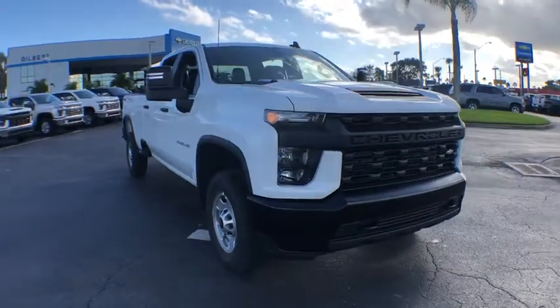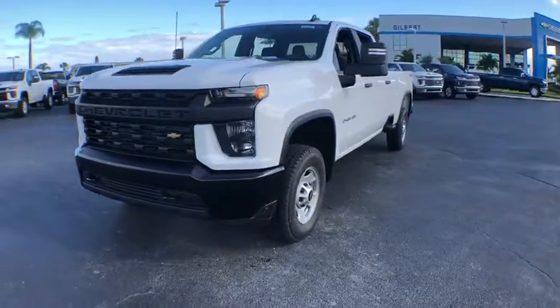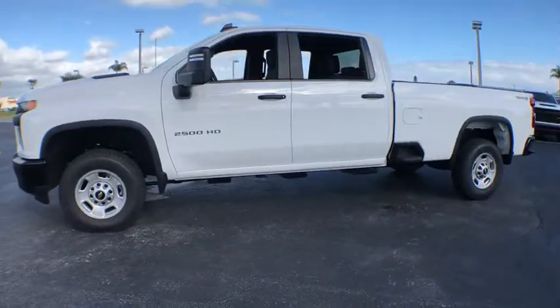We are pleased to show you the 2020 Chevrolet Silverado 2500 HD. This pickup truck pulls unlike any other. This vehicle has less than 100 miles.